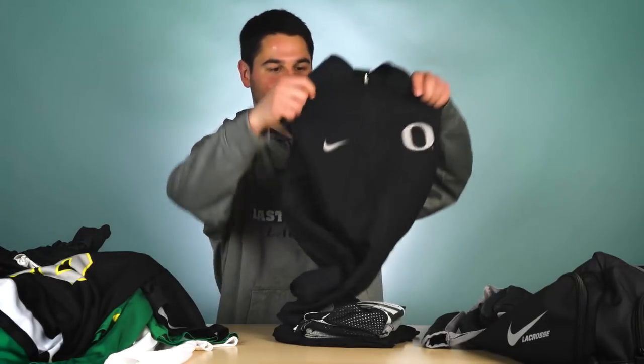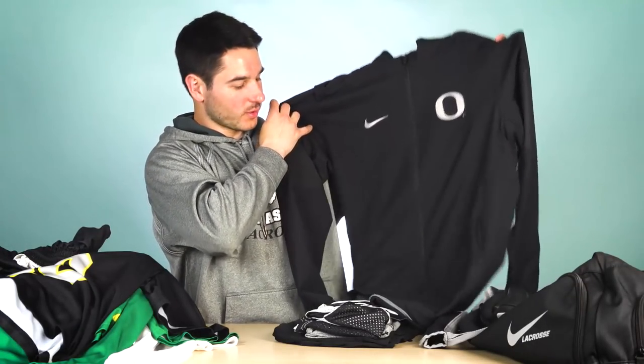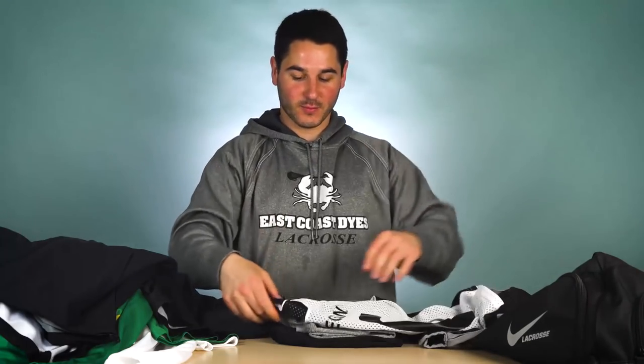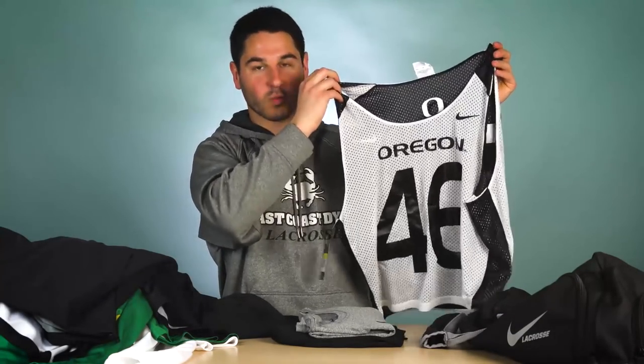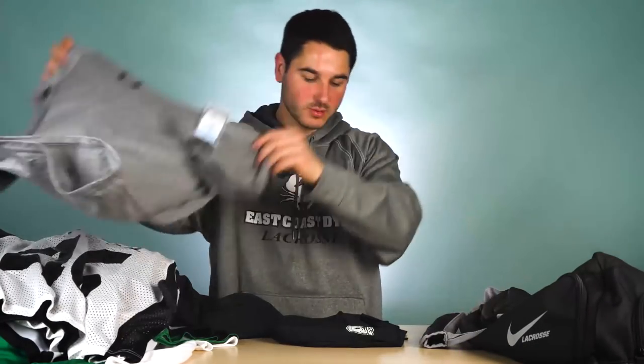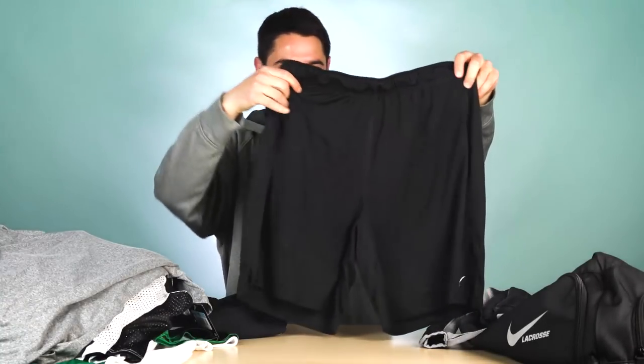Finally, we've got a couple of practice items. This is probably my favorite — it's something I wish I could keep, which is an Oregon travel jacket with an embroidered O. Really clean black zip-up with some vents in the back — it's a really nice piece, they might not get that one back. And then their practice pennies — standard Nike practice penny in white and black, a little practice shooting shirt, really simple. And finally their practice shorts — another pair of Nike shorts in black and white with the duck logo down in the corner.